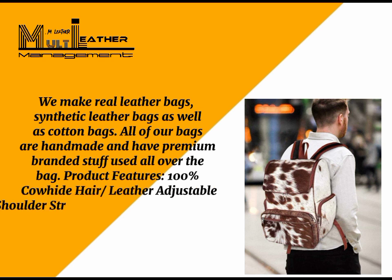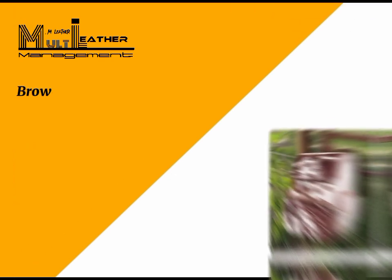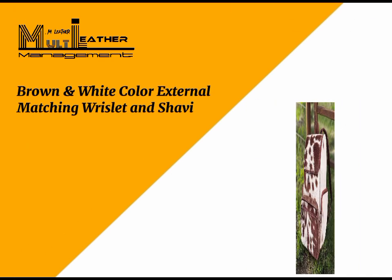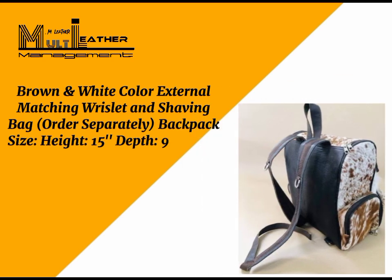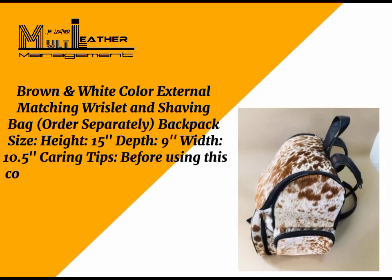Features include an adjustable shoulder strap, zipper outer pocket, inner compartments, cotton inner lining, and brown and white color with an external matching wristlet and shaving bag, available to order separately. Backpack dimensions: height 15 inches, depth 9 inches, width 10.5 inches. Caring tips before using this cowhide bag: